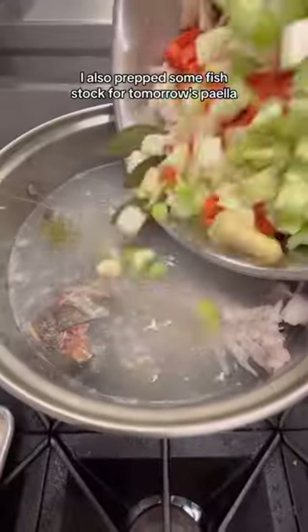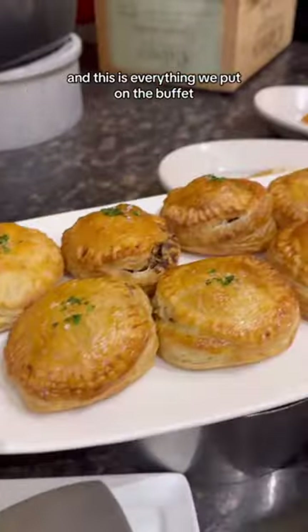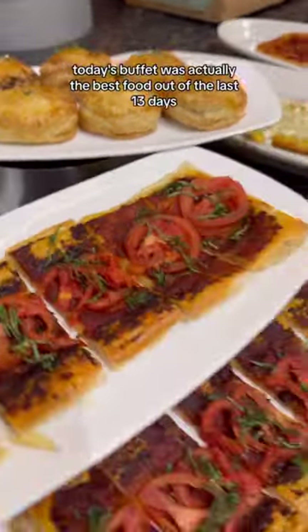I also prepped some fish sauce for tomorrow's paella, and this is everything we put on the buffet.